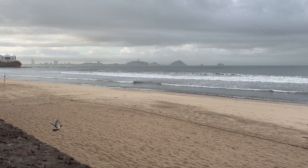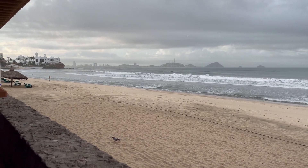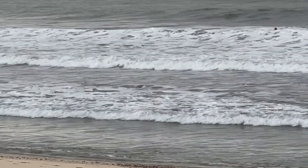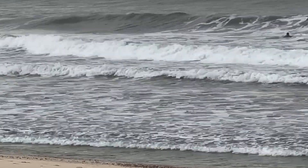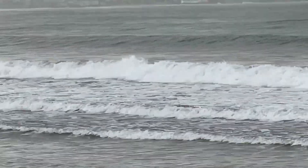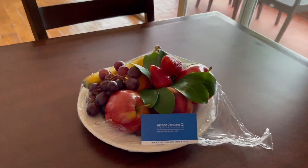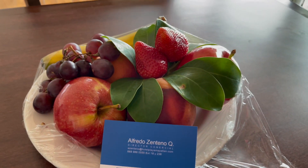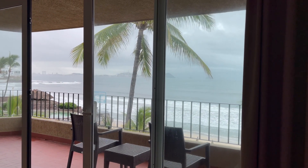With a gorgeous view and a surfer out there. Thanks Alfredo — enjoying my fruit platter as I watch it rain over the ocean.